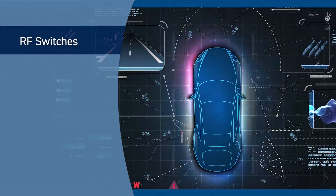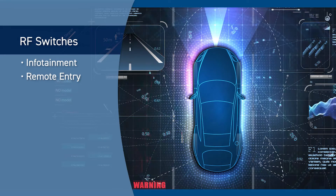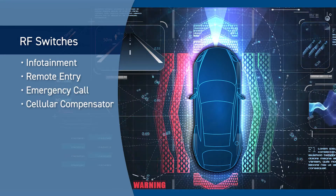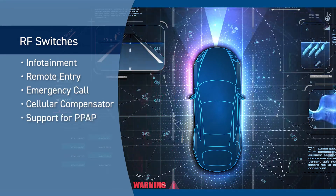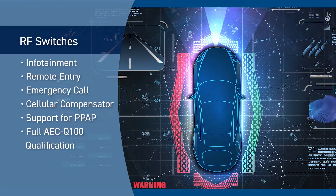Skyworks RF switches are ideal for automotive applications including infotainment, remote entry, emergency call, and cellular compensator. They also feature support for the production part approval process and in some cases include full AEC Q100 qualification.